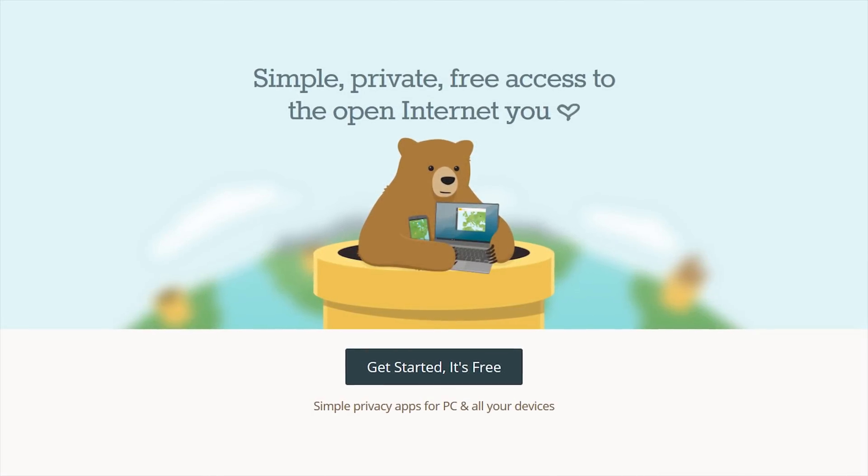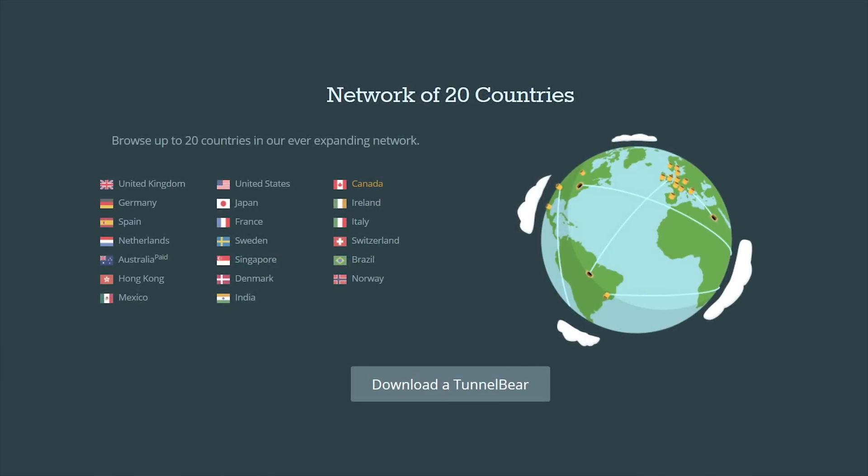Browse privately and securely with TunnelBear, the simple VPN app.